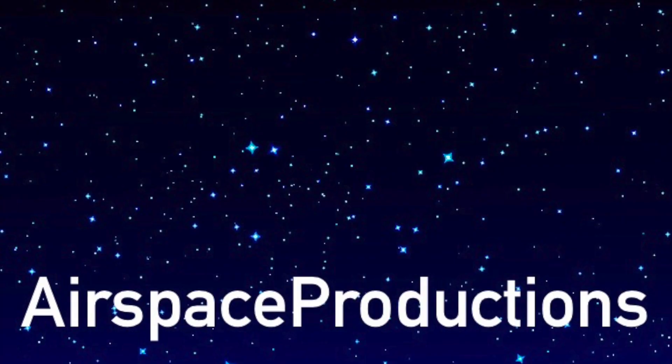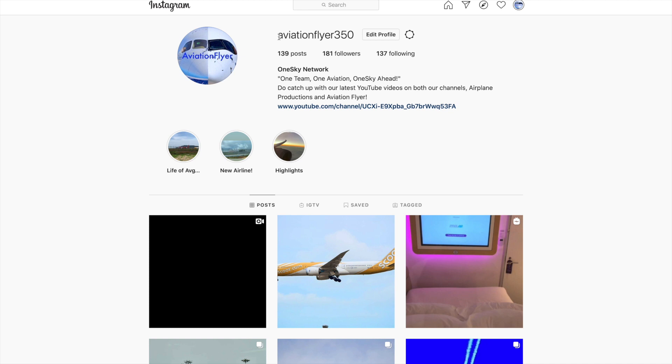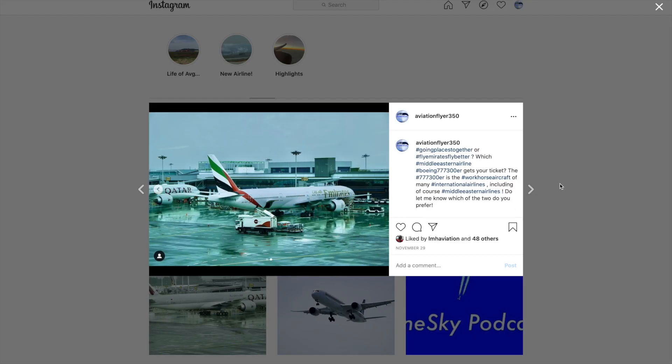Before we find out, if you're new here, a warm welcome — do subscribe for more great videos on the way. Also, be sure to check out the official Aerospace Productions Instagram page at AviationFlare350 for more great plane-spotting photos. Links are in the description and comments below.